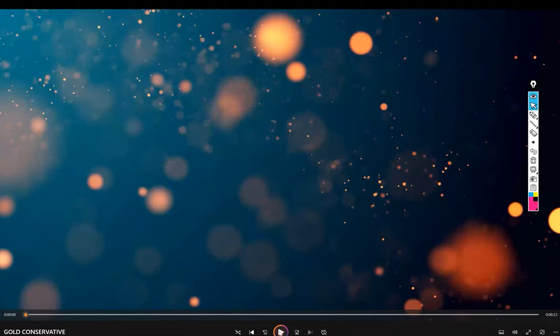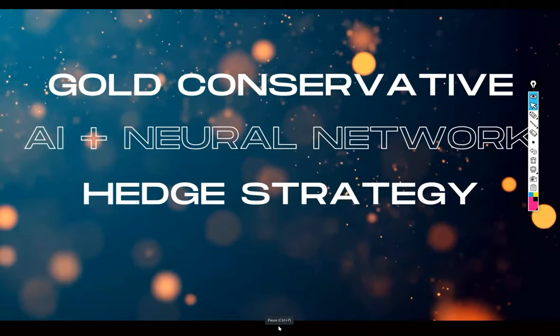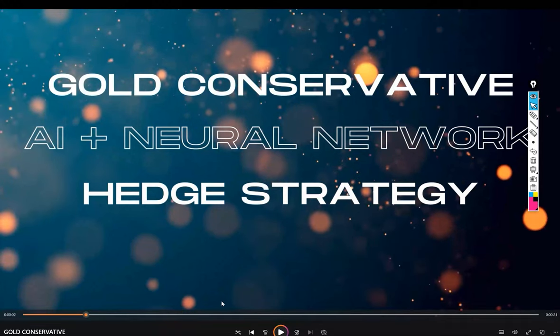Hello everyone, welcome to Forex Treatment. We are introducing a new strategy: Gold Conservative EN Plus Neural Network Hedge Strategy. This video explains how the hedge strategy works — both buy and sell side positions are taken, making it the most safe hedge approach, consistently earning around 24 to 25 percent profit.